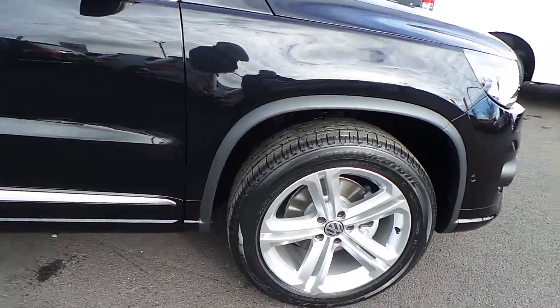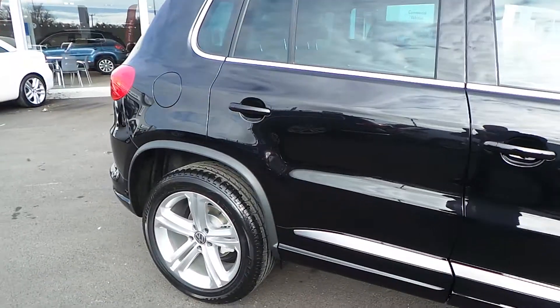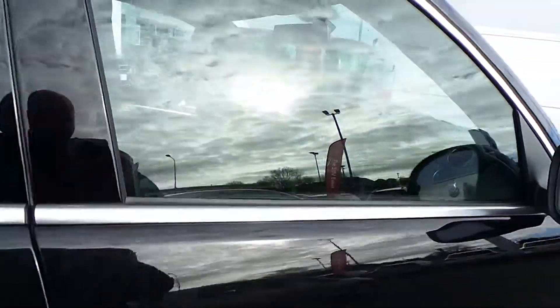The car is just like new — standard 18-inch alloys are all mark free, and there are no dints or scratches on this car.